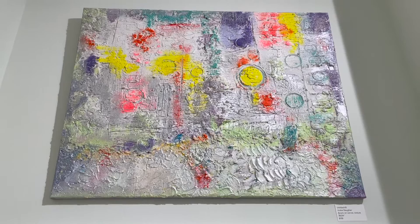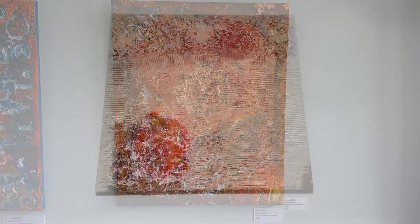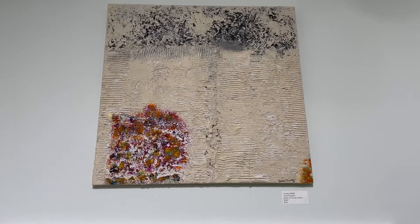This piece is a 16 by 20, created using a gold leaf paper, a heavy texture, and many acrylic colors. This piece is titled Limitations — it's a 24 by 24 displaying a medium texture.